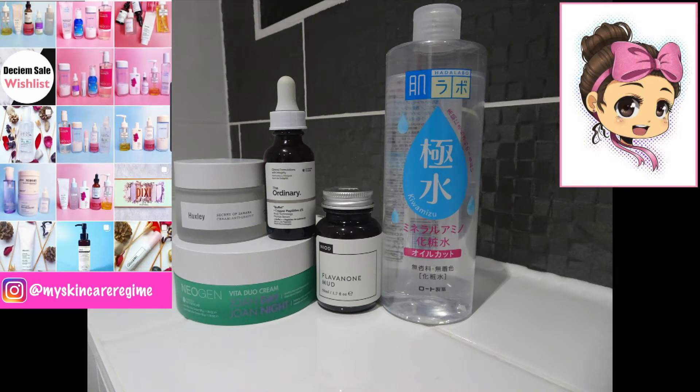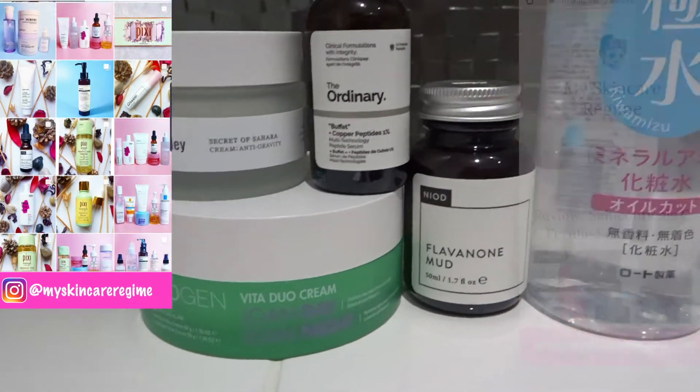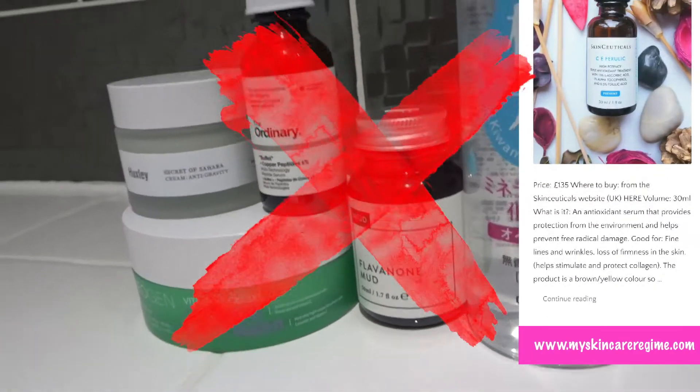Hey guys, welcome back to my channel. This is Hannah from the Instagram My Skin Care Regime, where I post all things skincare and beauty. I also have a blog where I post in-depth reviews. In this video, I'll be discussing and showing you skincare products that I stopped using.